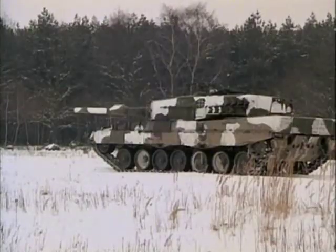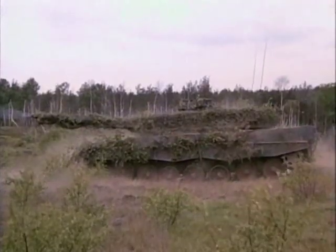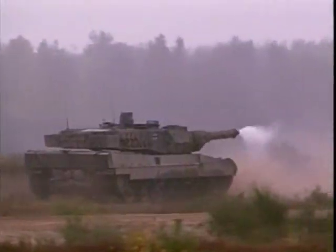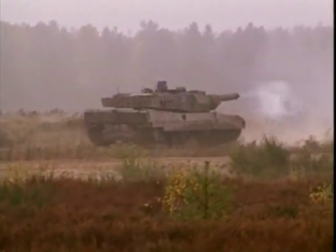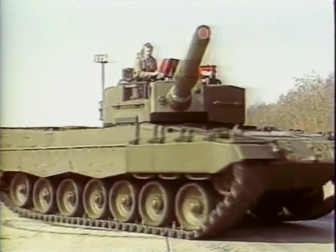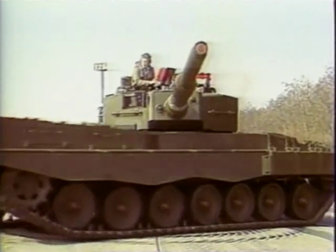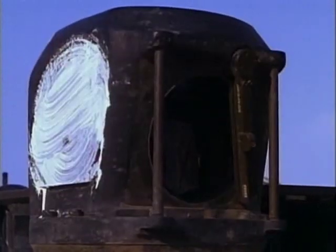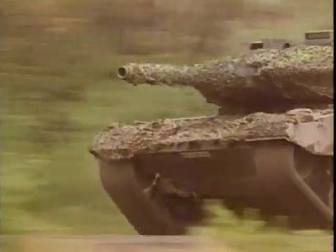The Leopard 2, like its contemporaries, is fitted with a 120-millimeter smoothbore gun, but with a longer barrel length. It can fire a 20-pound projectile at speeds of over a mile per second. Precision is ensured by a laser rangefinder and a sophisticated stabilization system. The commander's stabilized panoramic periscope is slaved to the tank's fire control system, allowing the periscope to be used to aim the tank's weapons.